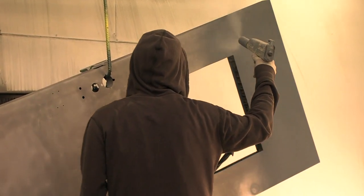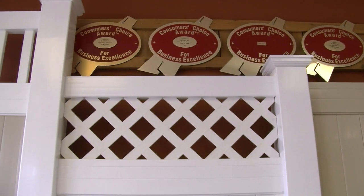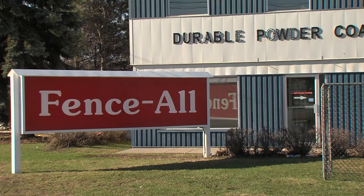At Fenceall, we've been in business in Ottawa for 40 years. We're an A-plus member with the BBB, and we've been the Consumers Choice Award winner for more than 20 consecutive years.